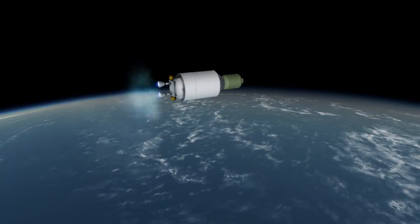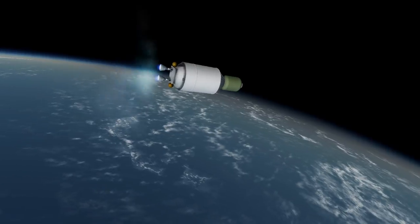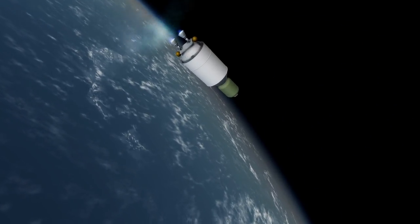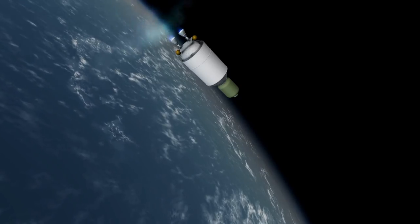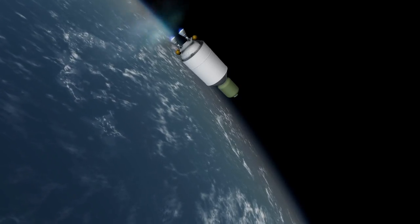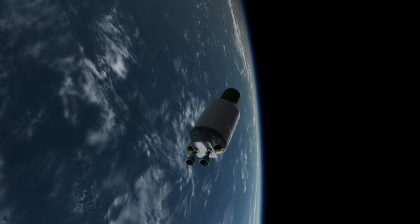At the moment, Smart Reuse is not built into the design of Vulcan Centaur. The first launch of Vulcan Centaur is currently scheduled for no earlier than 2022. Thank you for watching this rocket profile of Vulcan Centaur.